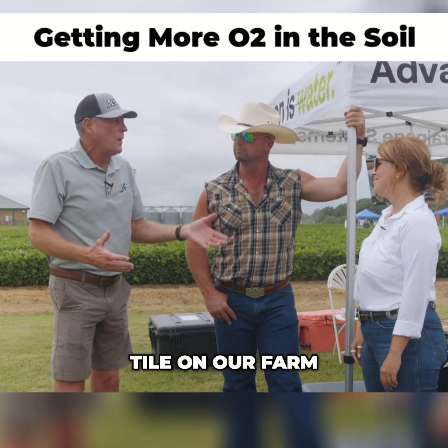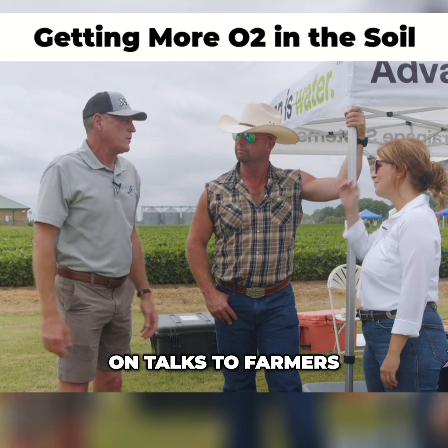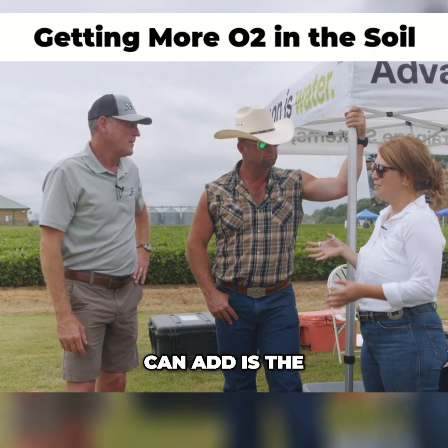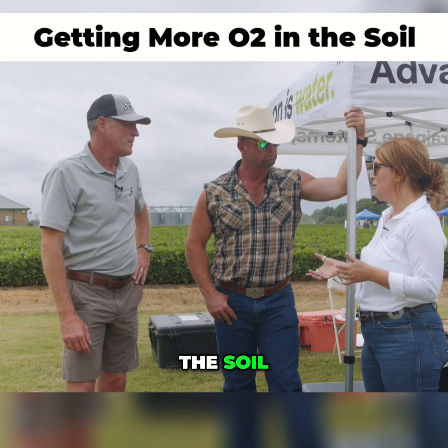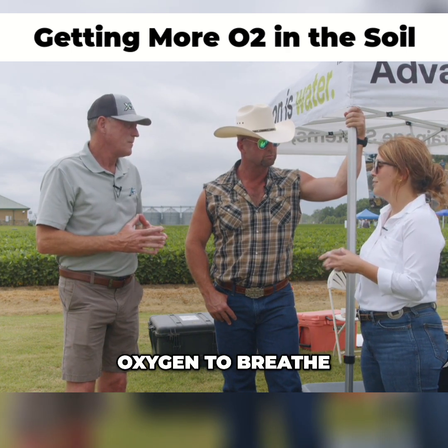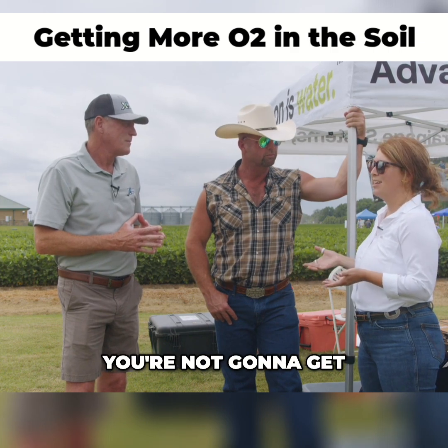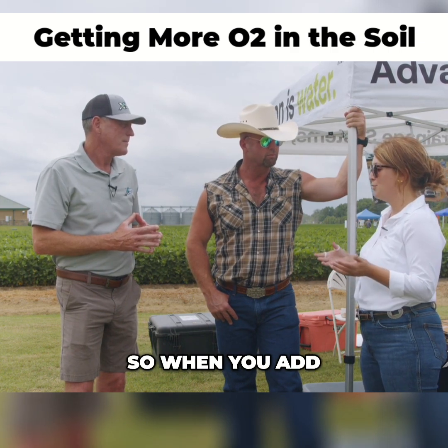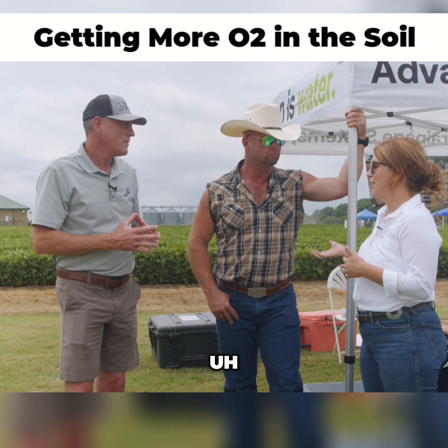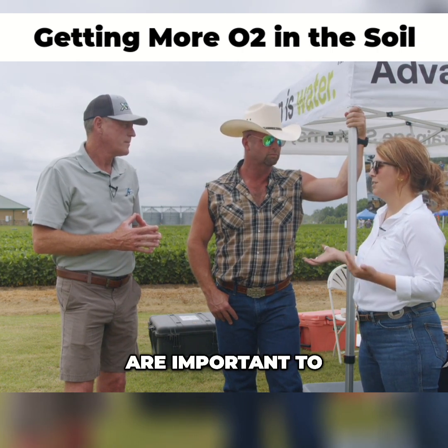We both put drainage tile on our farm. When you show up at the farm, what do you tell them? Another thing we can add is the importance of oxygen in the soil. When your soil is too saturated, your plants do need oxygen to breathe. If it's too saturated, you're not going to get the best yield that you can. When you add drain tile, you are adding oxygen back into your soil, in addition to all the other nutrients that are important to plant health.